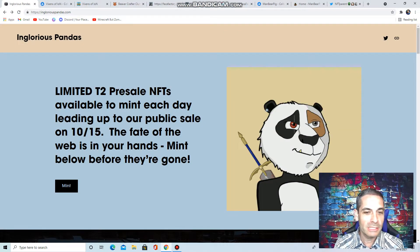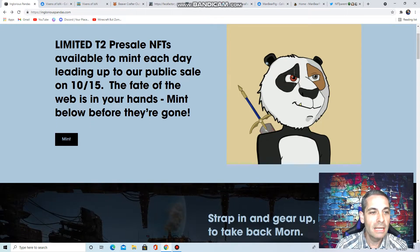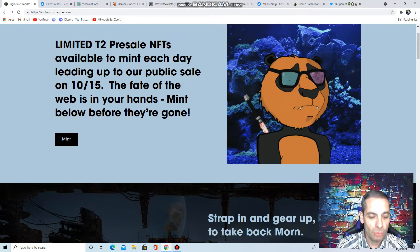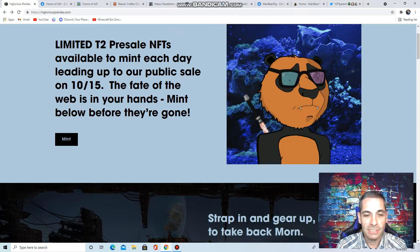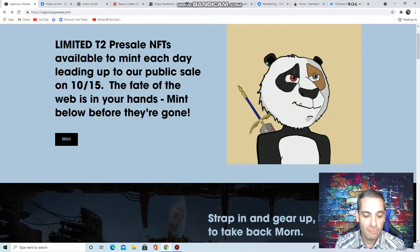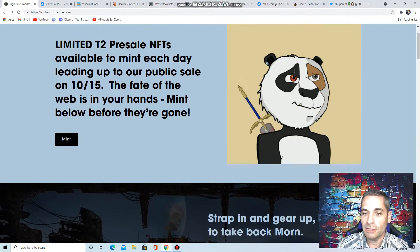Let's start out with the Inglorious Pandas. I've talked to the team here — they're a great team, hardworking. They've got the T2 pre-sale going on right now. Early adopters will be rewarded with game drops and the mint price is 0.04 ETH. Take a look at these — these are awesome looking.